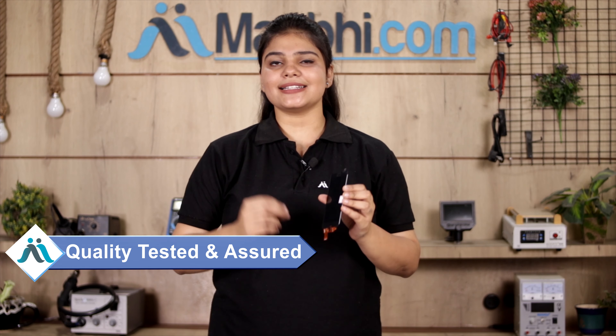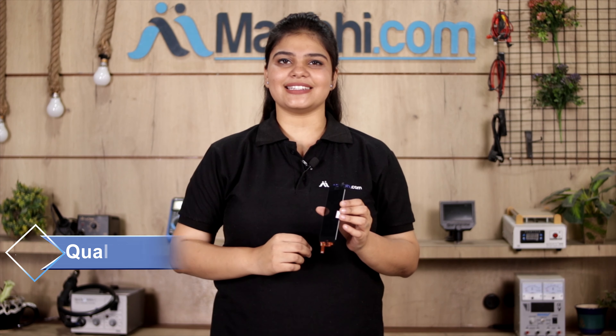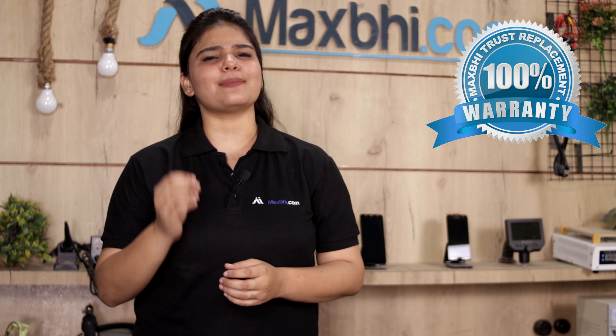This display goes through our team's quality check and inspection before shipping. Also, the Sony Xperia Z3 Compact display comes with Maxp's replacement warranty.